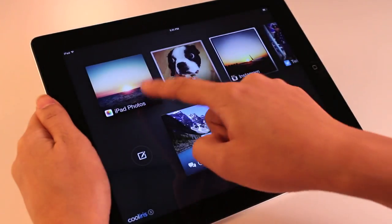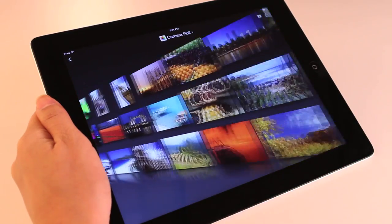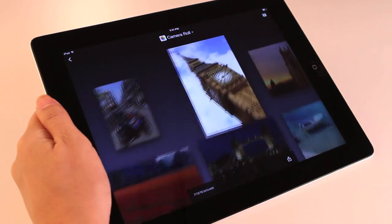Let's check out my mobile library. Each and every one of my personal stories is effortlessly displayed in one place, all brought to life through the stunning Cool Iris 3D wall.